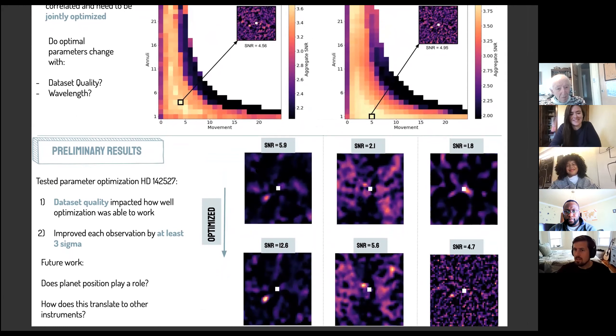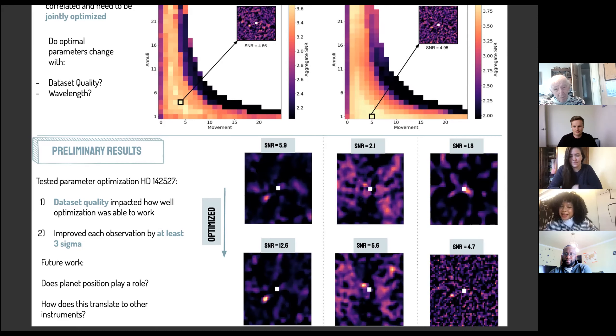An attendee congratulates Jaya on her impressive undergraduate research and asks whether she plans to make this into a package that other people can use. She responds that ideally she would like to do both — go through all the data sets to find any planets hidden in existing data, and then turn this into an actual package to release and help other imagers in the community.